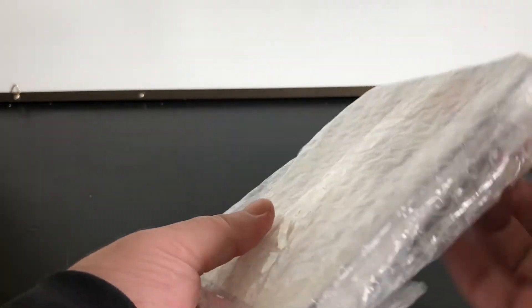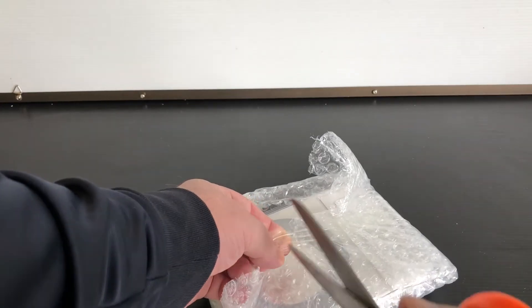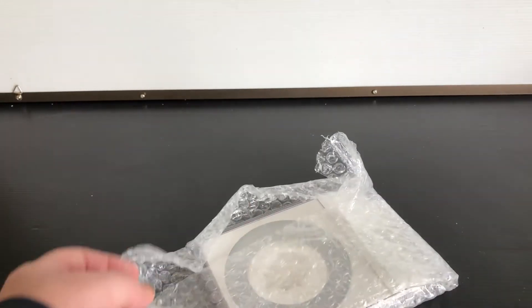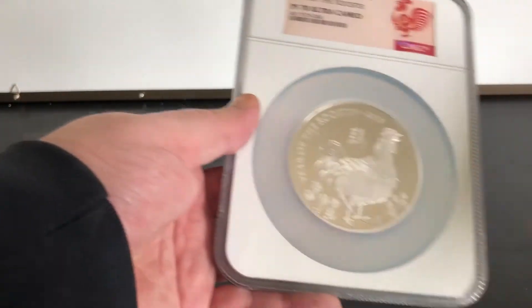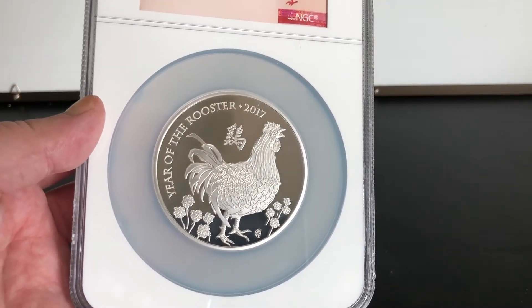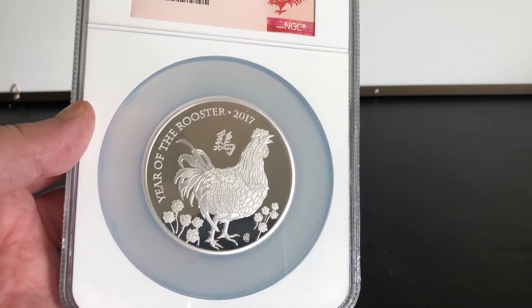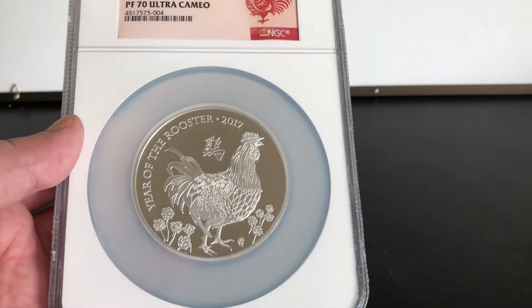The first one to show you — I got this off Modern Coin Mart, actually. Cheaper than the Mint gave it to me, a lot cheaper. It's on sale. $238. And it's the 5 ounce Year of the Rooster PF70 Ultra Cameo 2017. So that was a good buy.